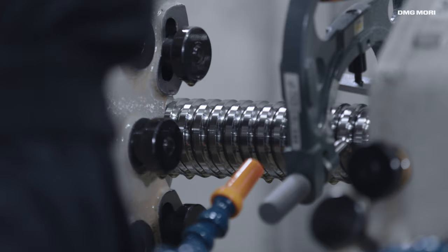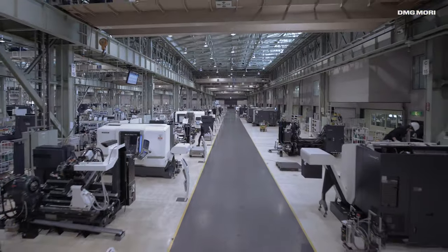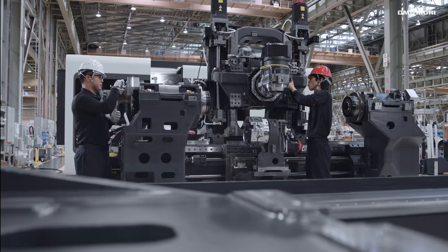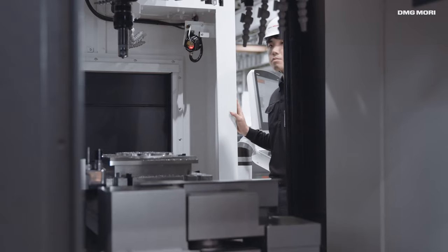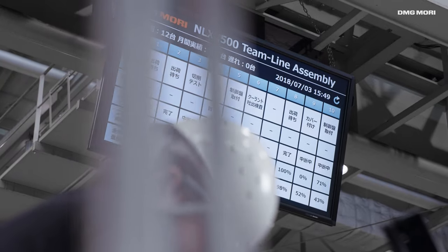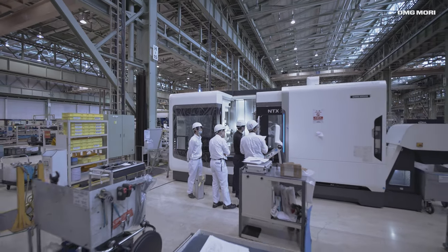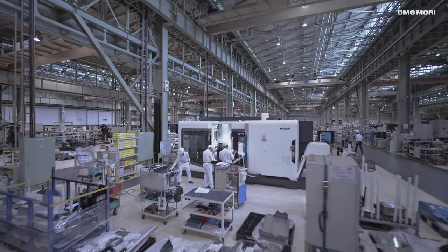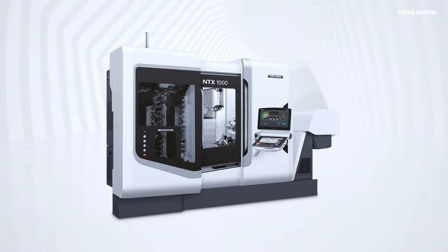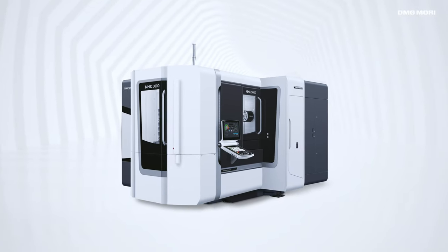In-house manufacturing and assembly of 18,000 ball screws per year leads to on-demand availability. Three assembly plants allow the production of various types of machine tools. Significantly reduced lead times are achieved by employing tact-based production systems, combined with the latest digital manufacturing tools and instant quality control. With the production capacity of 300 machines on a monthly basis, the IGA Campus machine line-up includes NLX turning centers, NZX and NTX multi-access turning centers, NVX vertical machining centers, and NHX horizontal machining centers.